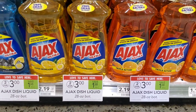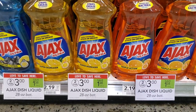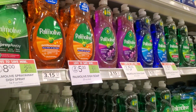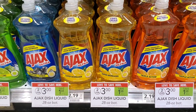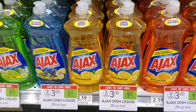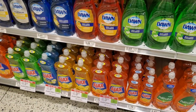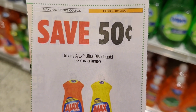Actually, scratch that on Palm Olive — these Ajax dish soaps are two for $3 and we have a dollar off two digital, making them $1 each. That's a better deal. I'm not brand loyal, I'm cheap loyal. So I'm getting two Ajax for $2. I actually have a 50-cent coupon — I should have clipped it before telling you the deal. So I may only need one and just pay $1. I got some yesterday so I'll only get one today, but you can get two using two of the 50-cent coupons.